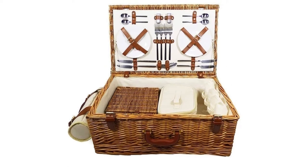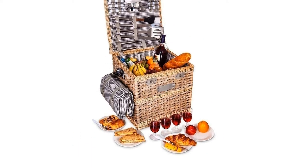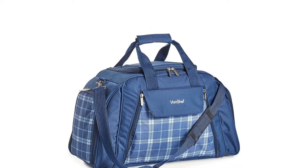For many of us, there's no better way to spend time with our nearest and dearest than sharing food, drinks, and fun, but if we can do it in the sunshine, all the better.